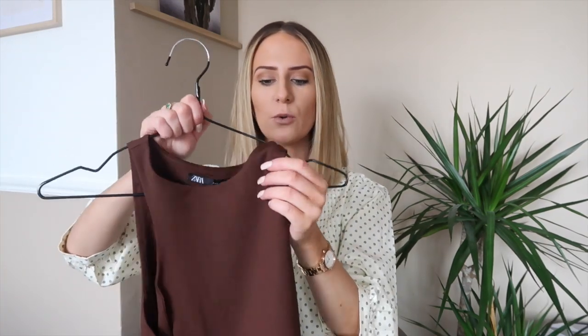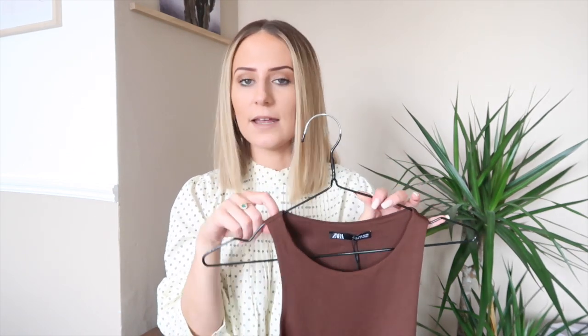I also managed to pick it up in this really gorgeous burgundy color — I think it's so stunning. Personally I'd use this more as a dressy piece rather than casual, although you could still style it with jeans. I'm picturing it with a really nice midi or maxi skirt. I just love the color — it reminds me of chocolate, that chocolatey brown. Again a size small and it was only €12.95. I absolutely love this color — let me know what you think in the comments below!